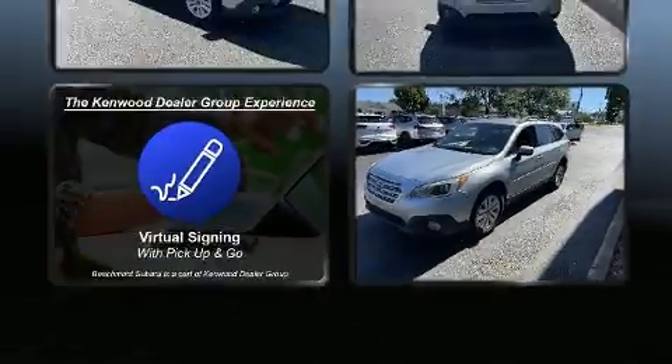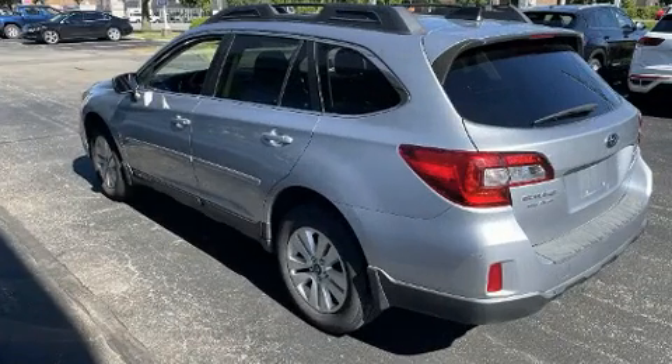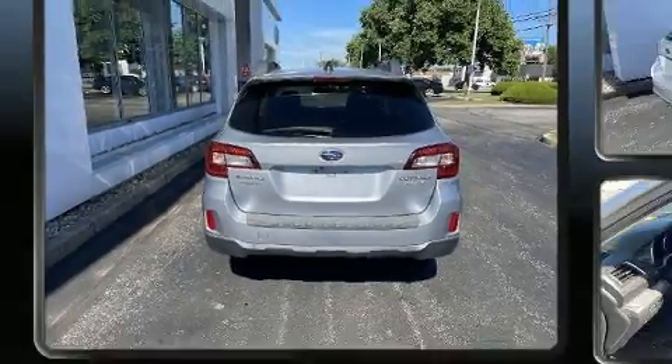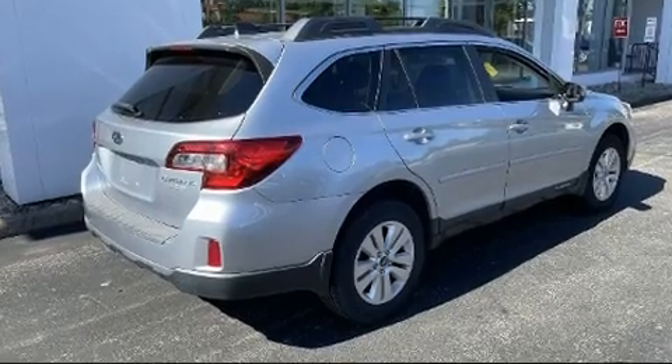Top features include front dual zone air conditioning, adjustable headrests in all seating positions, a trip computer, a roof rack, rear wipers, and power windows.